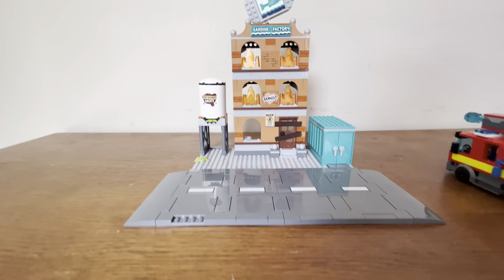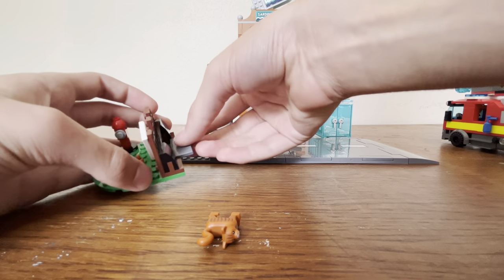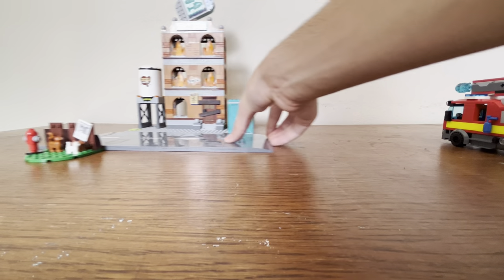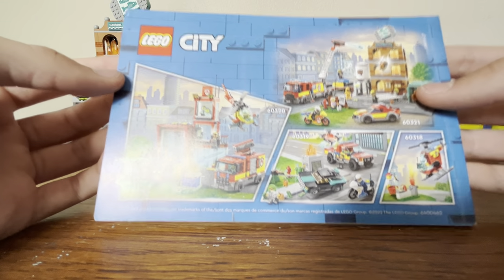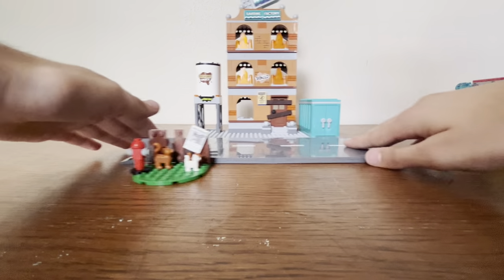That's pretty much everything to say about the build — it's a pretty fun one. As for the instructions, we have multiple booklets: the first has a generic Vidiyo advertisement, the second has an advertisement for the entire winter 2022 wave of LEGO City fire sets, and the third booklet contains the full parts inventory.